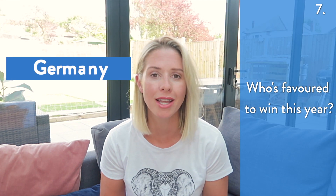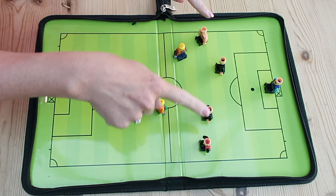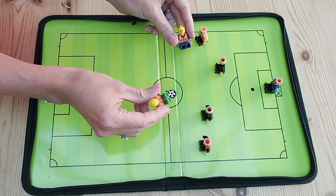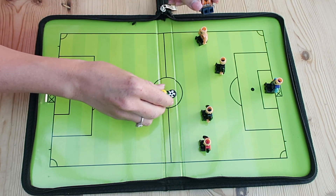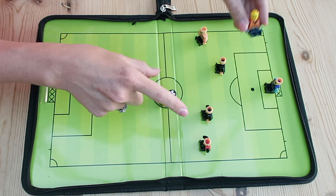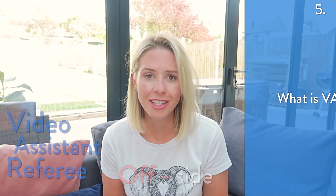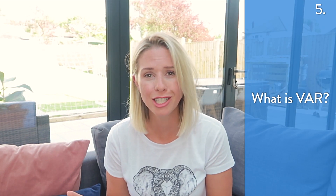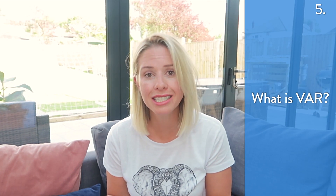It's Brazil and Germany that remain the favourites to win the World Cup this year. You have your defenders here, your goalie here, and these two are your attackers — so if one attacker kicks the ball and his teammate is closer to the goal than the defenders, he is offside. VAR stands for Video Assisted Referee, so if the ref on the pitch has a really tricky decision to make, he can refer to video footage to find out if his decision is the right one.